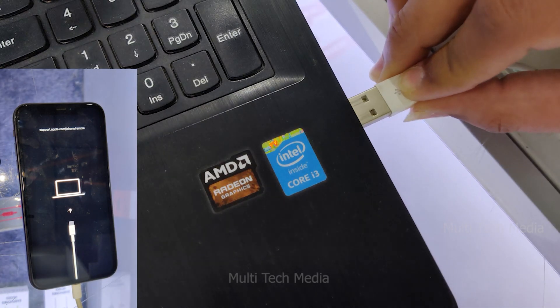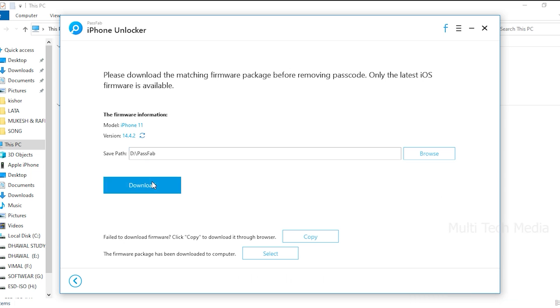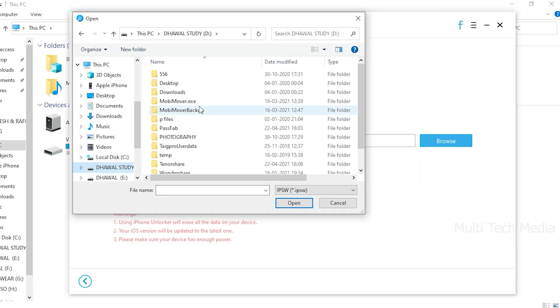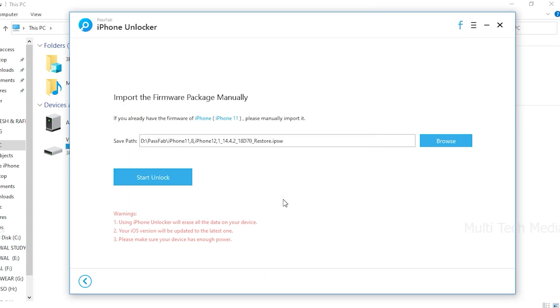Step 2: Connect your iOS device to the computer and download and save the firmware package. You need to choose the file save path and click the download button to download the firmware package. If you fail to download the firmware, just click the copy button to download it through your web browser. If you have already downloaded the firmware on your computer, click the select button to access another interface and import it.